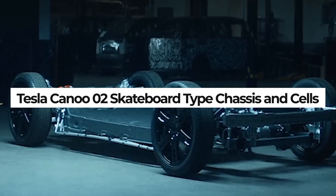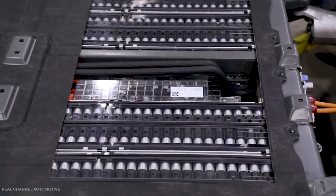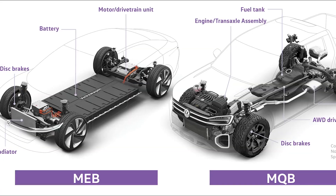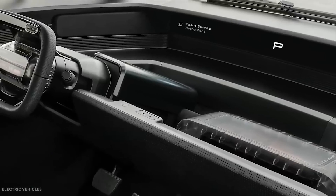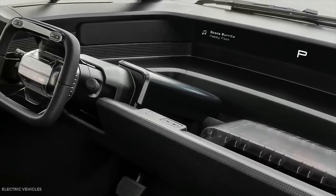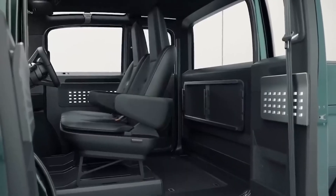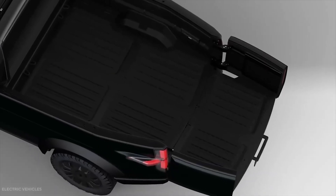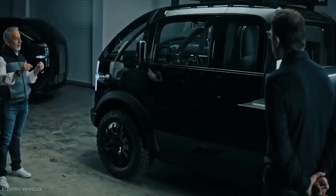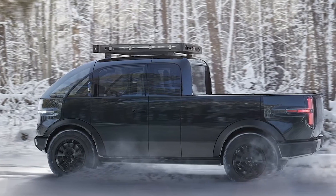Canoe uses a skateboard-type chassis with integrated battery cells — the same 2170 cylindrical cells that gave Tesla such good results. The battery has a nominal capacity of 80 kWh with a range of 250 miles (400 kilometers), and the ability to charge to 80% in 30 minutes.